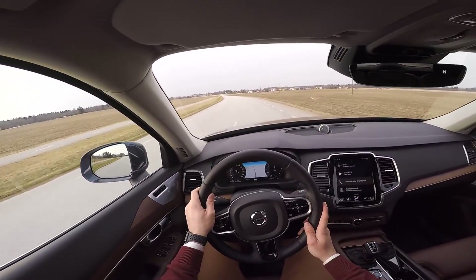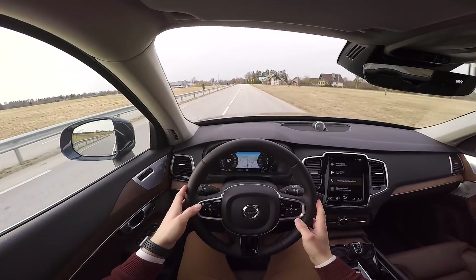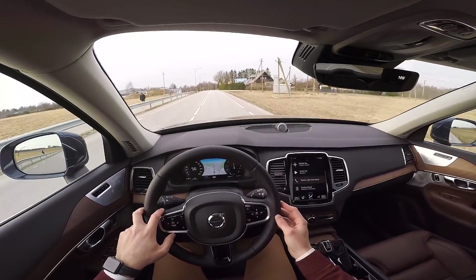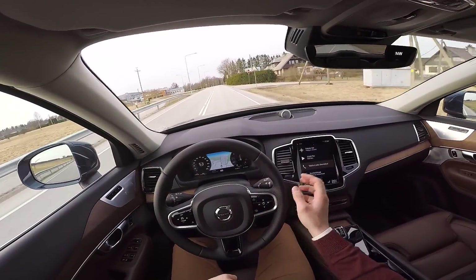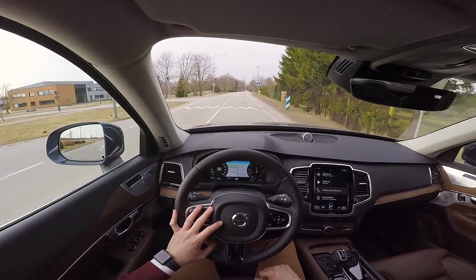Anyway guys, thank you for watching. This was my quick review of the Volvo XC90. There will be new videos coming soon, so tune in, subscribe, and hit the bell button. See you again guys, bye.